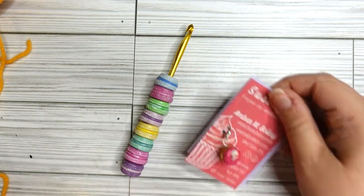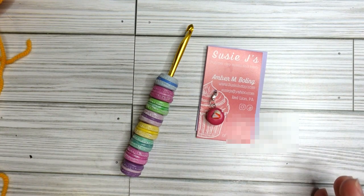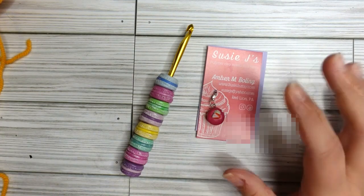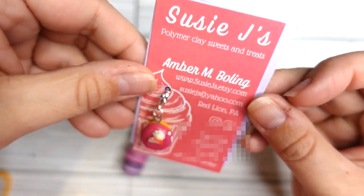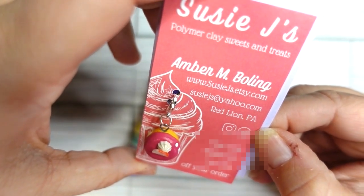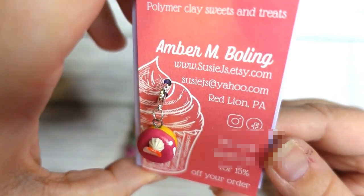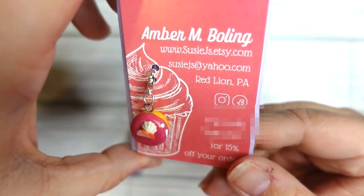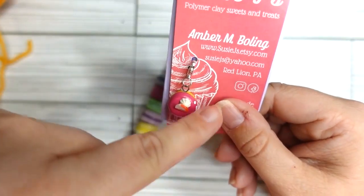I'm not usually someone to order these type of hooks. I don't know why - they're beautiful but to me they look uncomfortable in your hand. This is the company Suzy Jace, based in Red Lion, Pennsylvania. She is at suzyjace.etsy.com - I will link her below. I'll try to find her Instagram too.